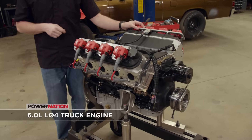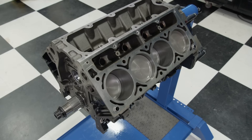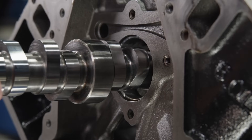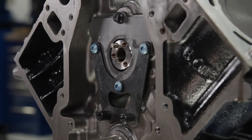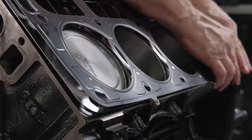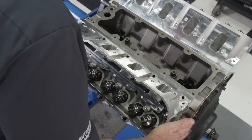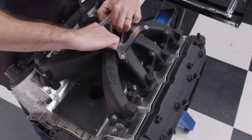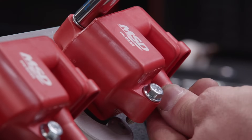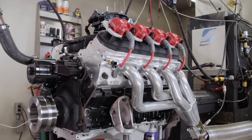Here it is — a 6-liter LQ4 truck engine built next door in the Engine Power shop by Pat and Mike. The rotating assembly is stock, and the heart of the engine is a hydraulic roller cam measuring 230 degrees intake and 238 degrees exhaust duration at 50 thousandths lift, spun by a double-row timing set. It's topped with Trick Flow Gen X 255 LS3-style cylinder heads, a rocker trunnion upgrade, a Holley mid-rise carbureted intake, an MSD 6LS ignition box, and a Quick Fuel 950 carburetor — making 553 horsepower and 487 pound-feet of torque.